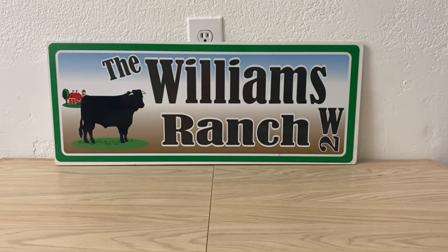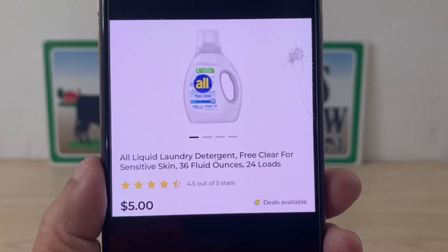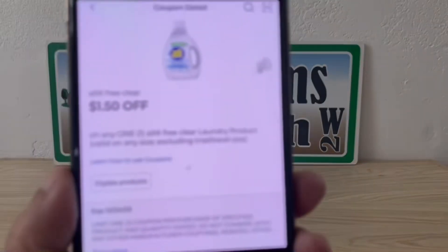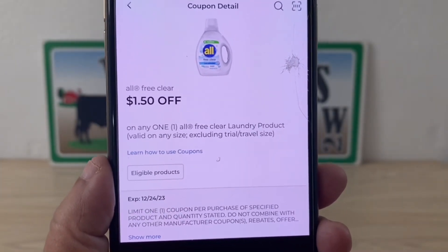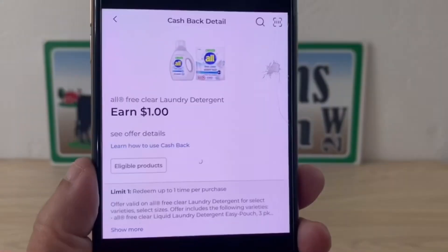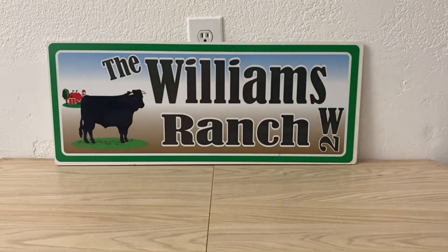This is the All liquid laundry detergent, 36 fluid ounces for $5. Pick up one bottle at $5 and apply the $1.50 digital coupon, making it $3.50 out of pocket. There's also a $1 DG cash back offer, making your final price $2.50. That's a 50% savings, which is pretty good for laundry detergent.